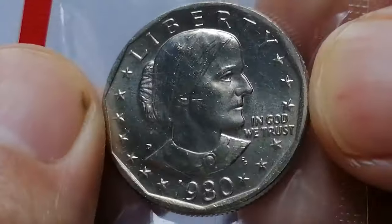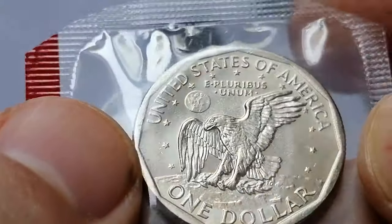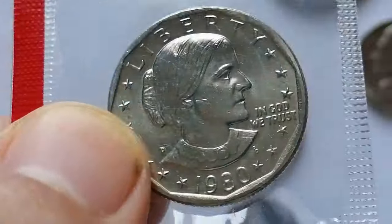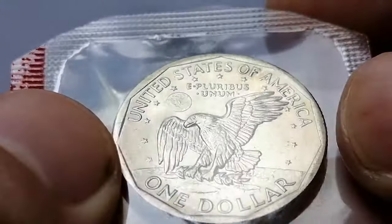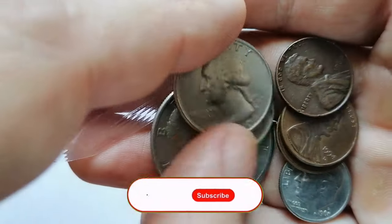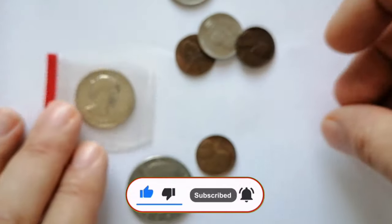Higher grade examples such as those in MS65 or better can command 10 to 20 dollars if the coin has exceptional quality or eye appeal. While the 1980-S Susan B. Anthony dollar is relatively common, collectors still seek well-preserved specimens for their sets. Thanks for watching our deep dive into these fascinating coins. Your support helps us bring more exciting content and numismatic insights — leave a comment below if you've encountered any interesting error coins or have stories to share.